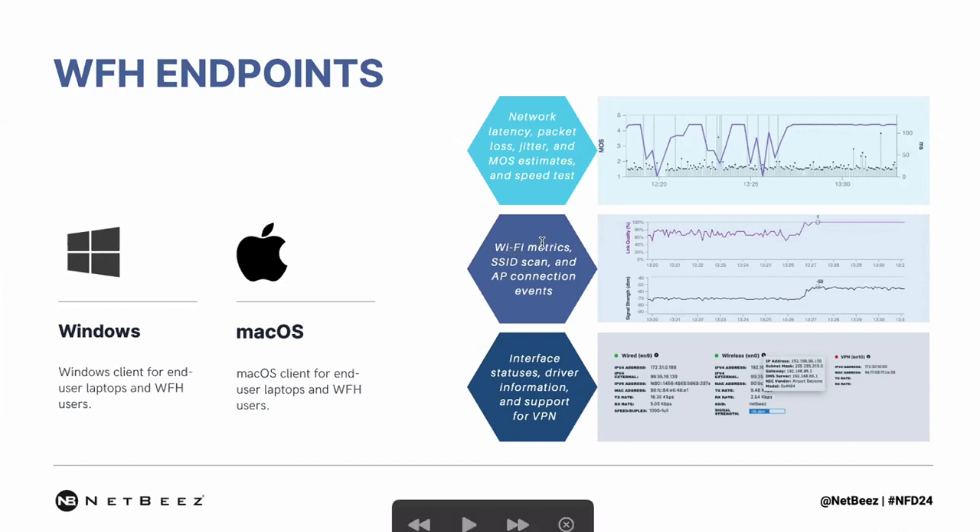They also have the ability to report Wi-Fi metrics, do SSID scans, and access point connection events. So you can see you don't really manage where the user's device is going to connect, but you can get insights about how those users are connected to the network. That is also done by giving them the interface statuses so they can see on each network interface the driver information, if there is support for VPN, if they are connected or disconnected. This really gives them a full picture of how the network is behaving.